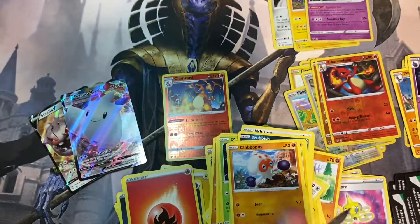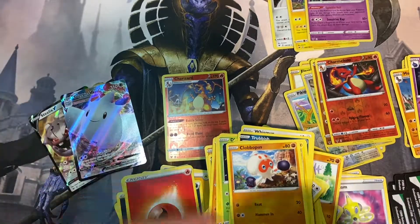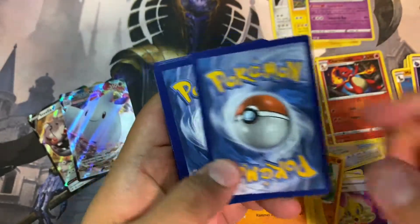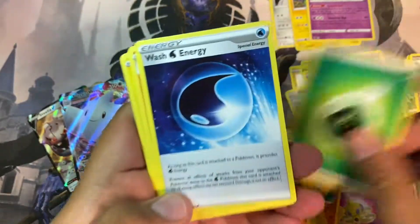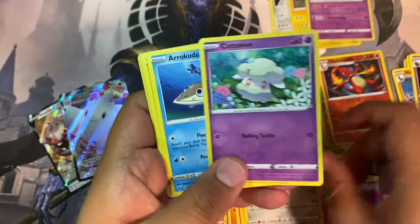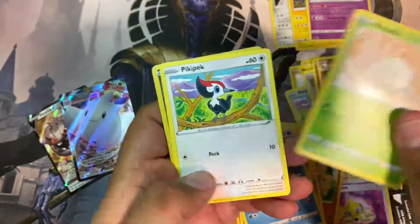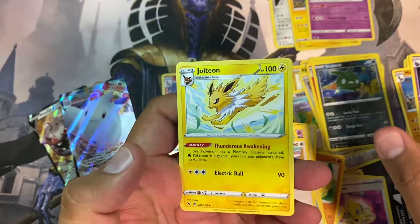All right, this is the last pack for the series. I don't know if we're gonna be able to get any more Vivid Voltage. Three, four — oh man. Charmeleon. Reverse holo Trubbish and a Jolteum — okay, cool looking.